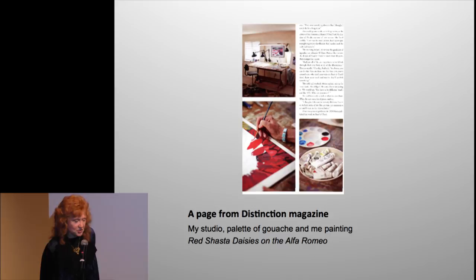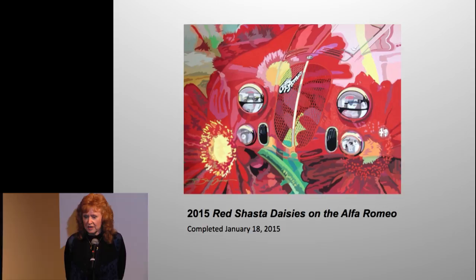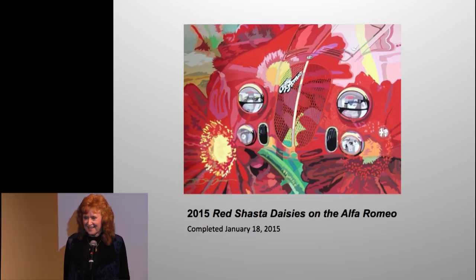Here's a picture of my studio — I'm painting a painting, and there's my palette. One of my students is an aficionado with flowers, and I asked what are these flowers on this car, and she said they're red shasta daisies — so that's the title. There's the painting I just finished. My goal is to make sure the flowers and the automobile are equal — I want you to look at the flowers and go 'wow,' and then notice there's a car underneath. This is the new direction for my automotive art.